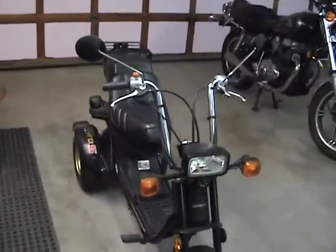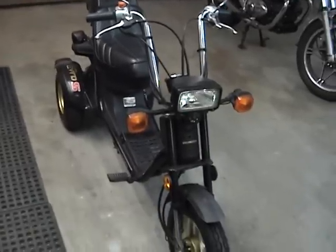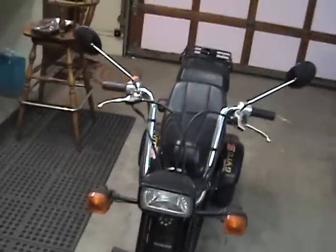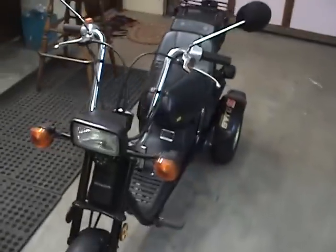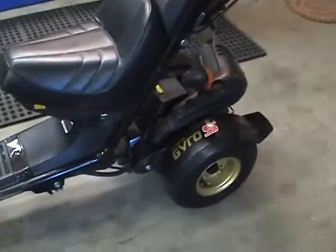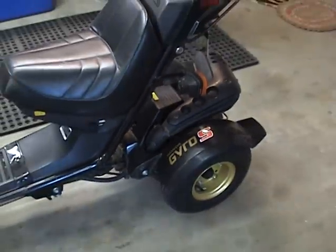This is my 1985 Honda Gyro. After about two months of ownership — I got it with about a thousand miles on it — I just wanted to report what I found. The top speed is about 30 miles an hour. It has a two-speed automatic transmission down here; I don't exactly know how it works.